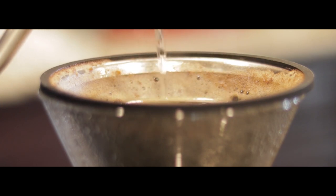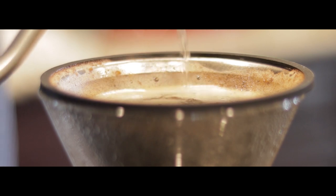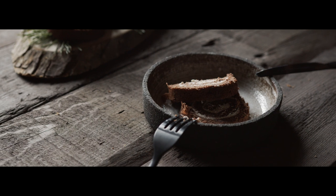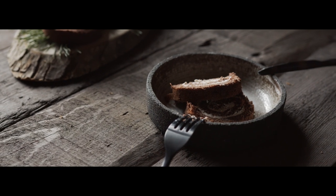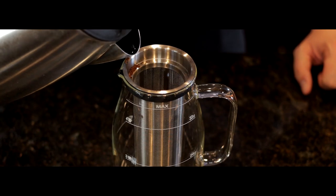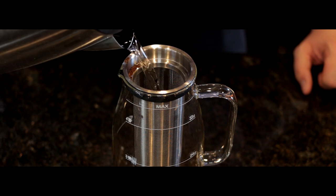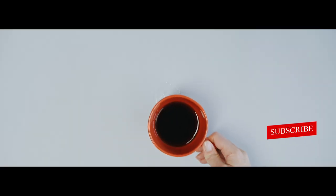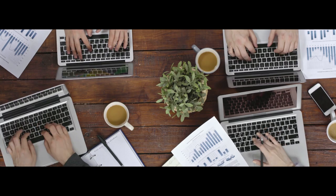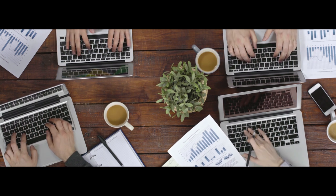Leftover brewed coffee can not only be your go-to source of caffeine, but also a secret component in some delectable recipes. As you are now aware, leftover coffee can also make your chocolate cakes and brownies taste better. If you learned something new from watching this video, be sure to comment a coffee cup emoji down below. Make sure you are subscribed to our channel so you never miss a new video, and don't forget to leave ideas for future videos down below. We'll catch you in the next one.